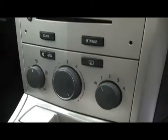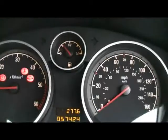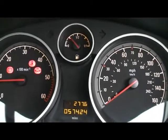In the front we've got a radio and CD player, and air conditioning controls, and a dashboard display. And down there you can see the car's done 57,000 miles.